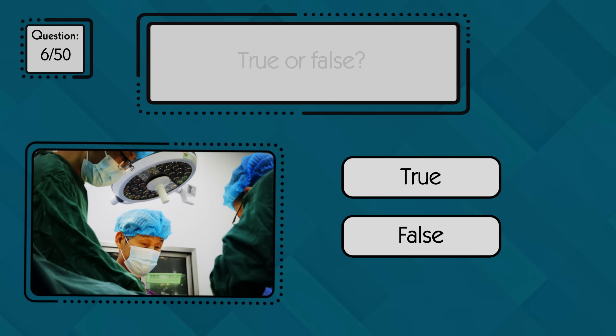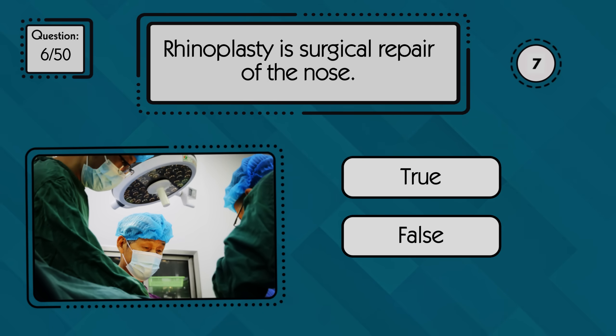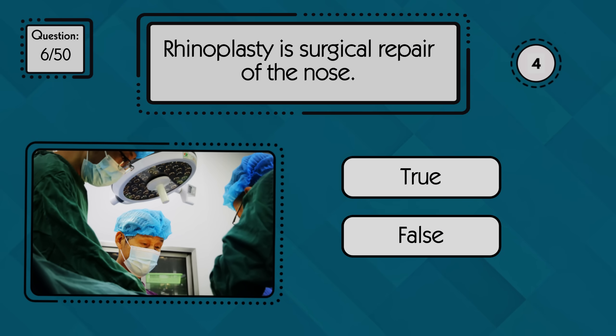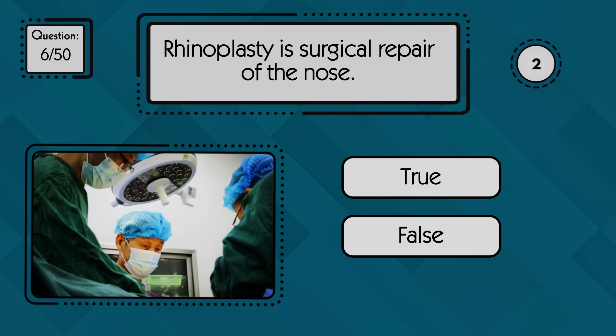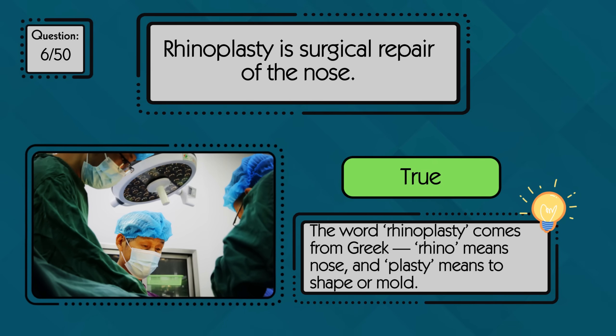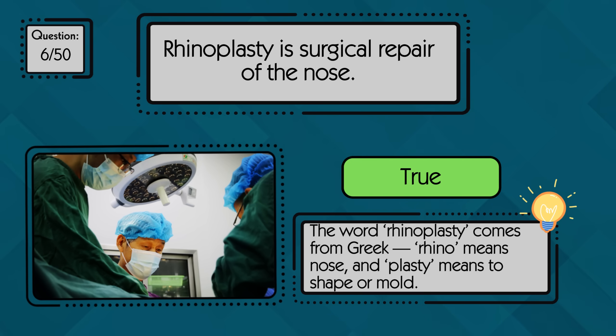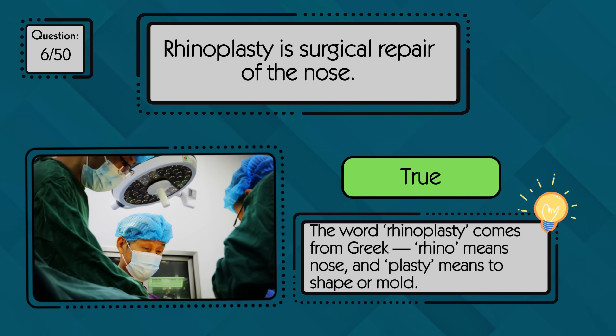True or false: rhinoplasty is surgical repair of the nose. True — rhinoplasty is indeed a surgical procedure to repair or reshape the nose, and it's among the most frequently performed plastic surgeries globally.